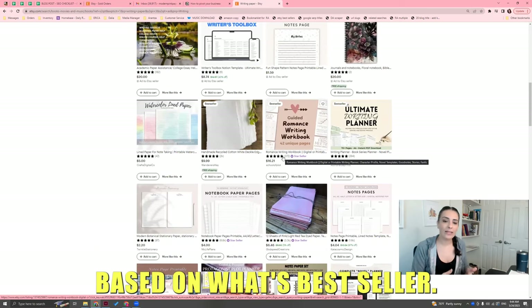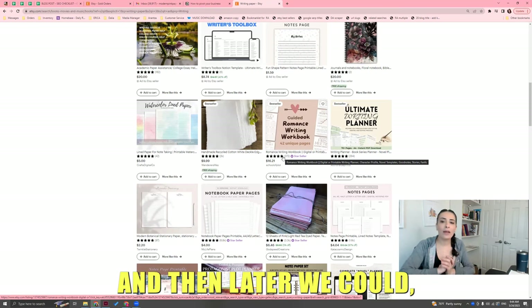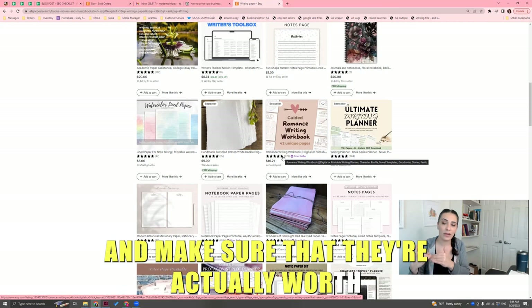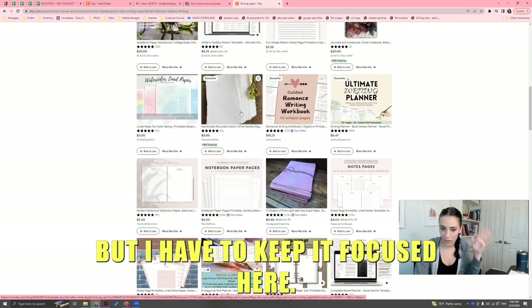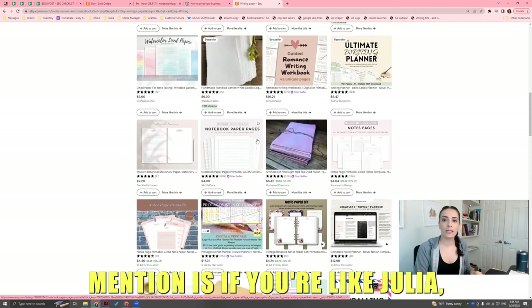You're finding other product types you could do, writing them down based on what's bestselling. Then later you go through them and make sure they're actually worth going after — that's the second video. I have to keep it focused here.